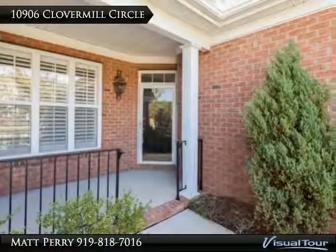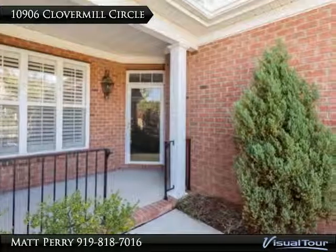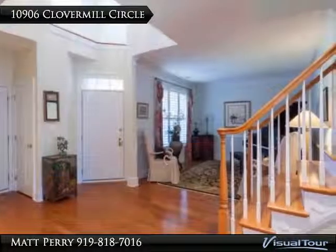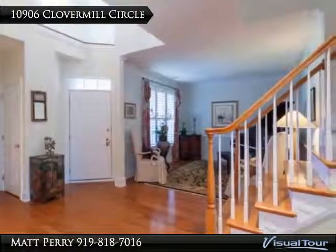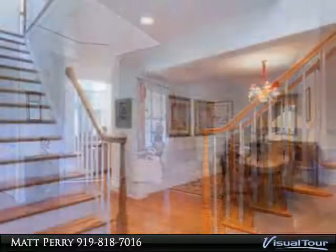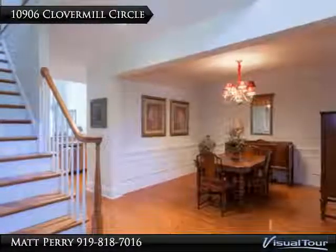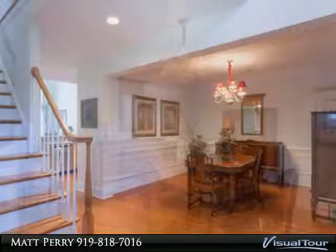The kitchen features Energy Star stainless steel appliances, a center island, granite countertops, and a breakfast area. The first floor master bedroom suite includes a private spa bath, and the two-story family room boasts a gas log fireplace.